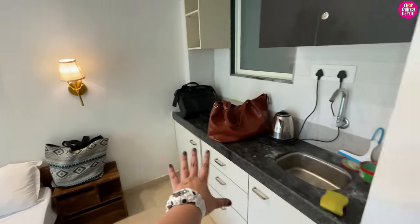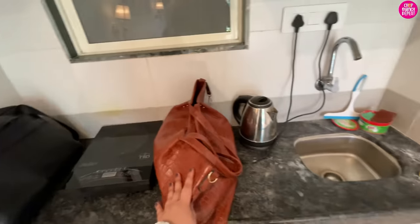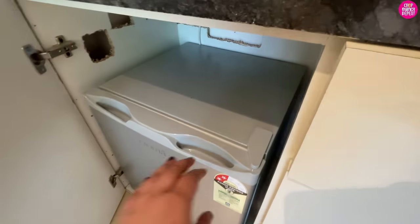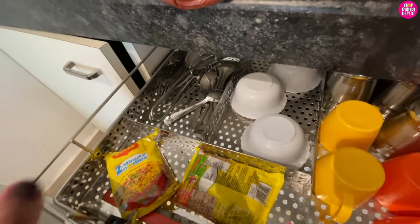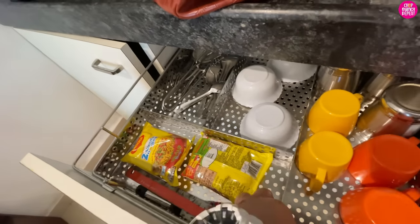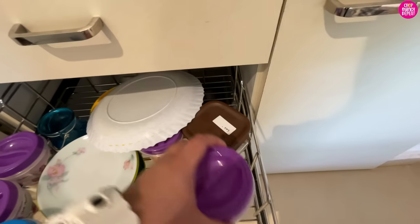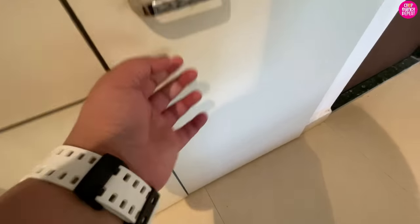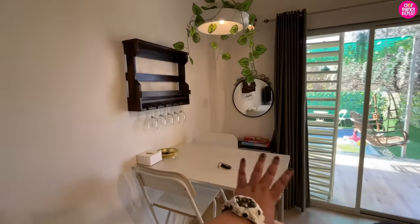The bed has two corner tables on the sides. There is a small kitchen area with shelves below and cabinets above. Right now my partner has kept his stuff here. There's an induction cooktop, an electric kettle, and a small fridge in the lower cabinets. They also have Maggie, coffee cups, bowls, spoons, spices, and salt — so if you want to cook something light, all that is provided. There are paper plates and a dustbin too.